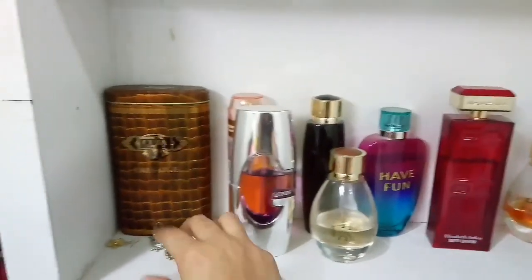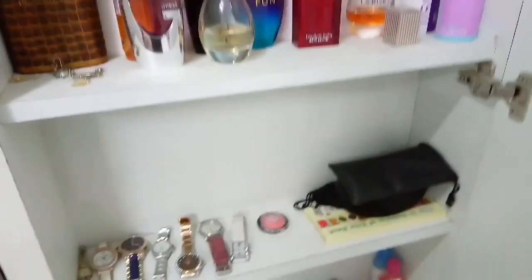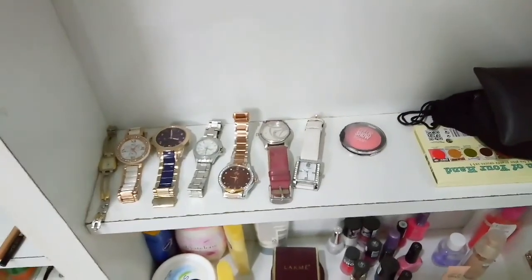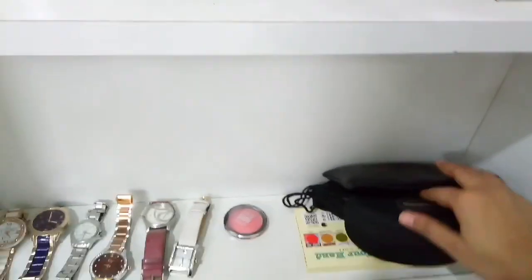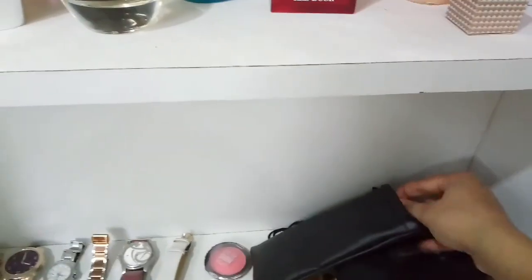I have some small earrings here which I often wear. Under the bottom I have some watches which I wear daily — I am wearing a watch too. I have some sunglasses here as well — I like sunglasses. I have also kept some collections here.